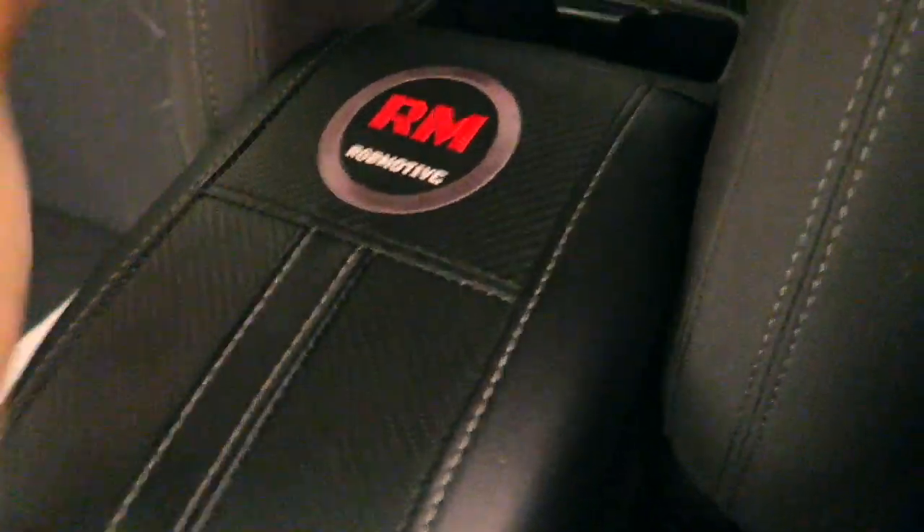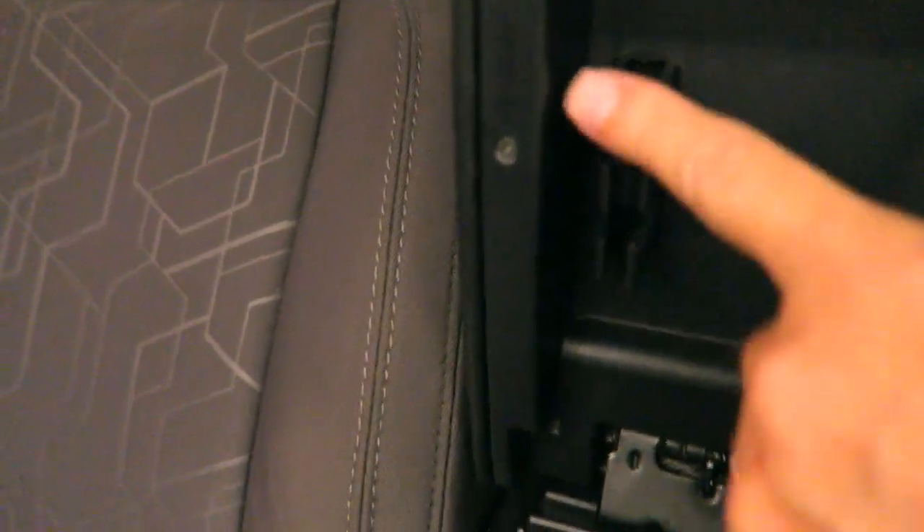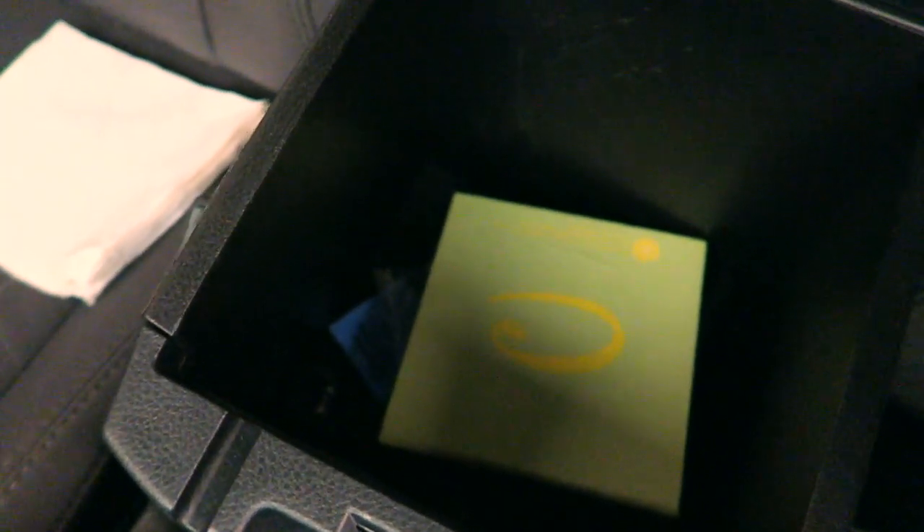Let me show you where I keep this stuff. Right here in the center console area I keep the paper — it's handy and out of the way. The pen goes right in the pen holder that the center console comes with. These big pens work really well and the cap holds them in there. Just snap it in and that's it — there's your pen and paper, ready to roll.